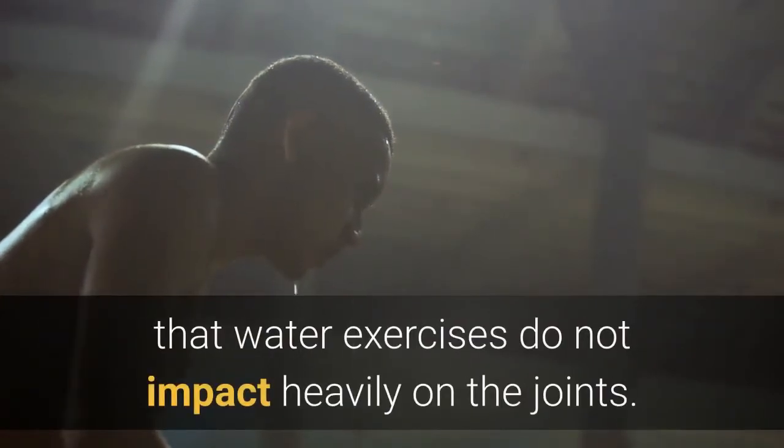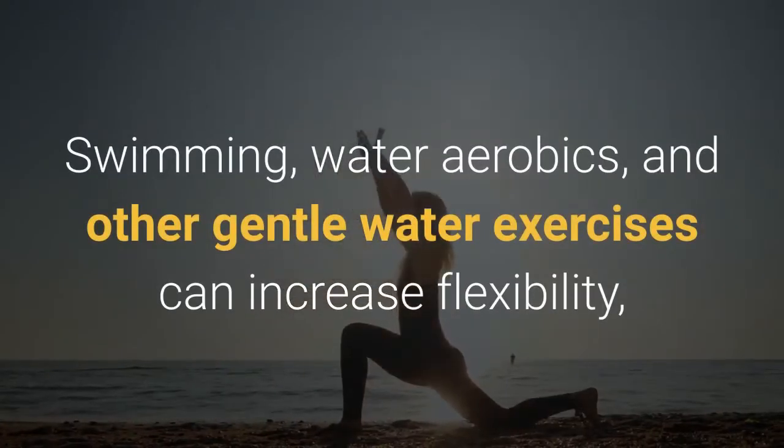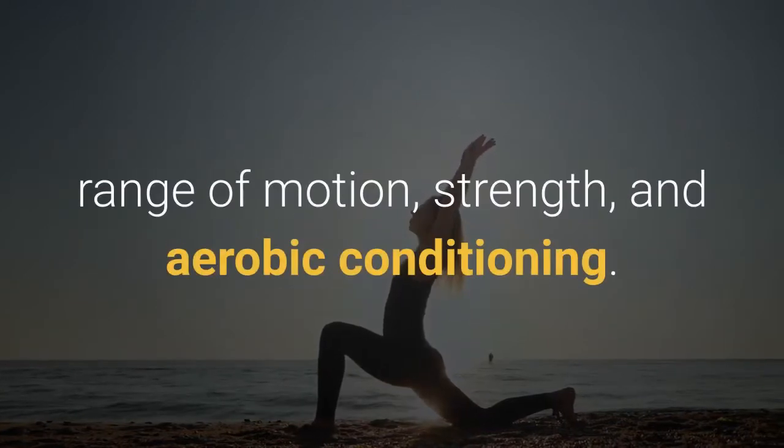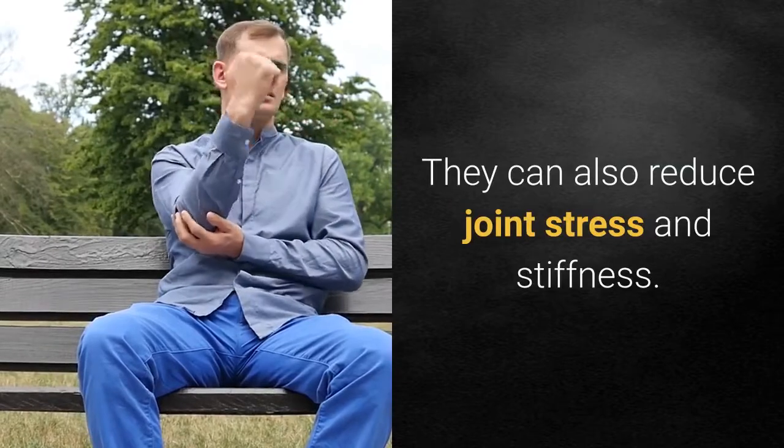5. Water exercises. Water helps support body weight, which means that water exercises do not impact heavily on the joints. Swimming, water aerobics, and other gentle water exercises can increase flexibility, range of motion, strength, and aerobic conditioning. They can also reduce joint stress and stiffness.